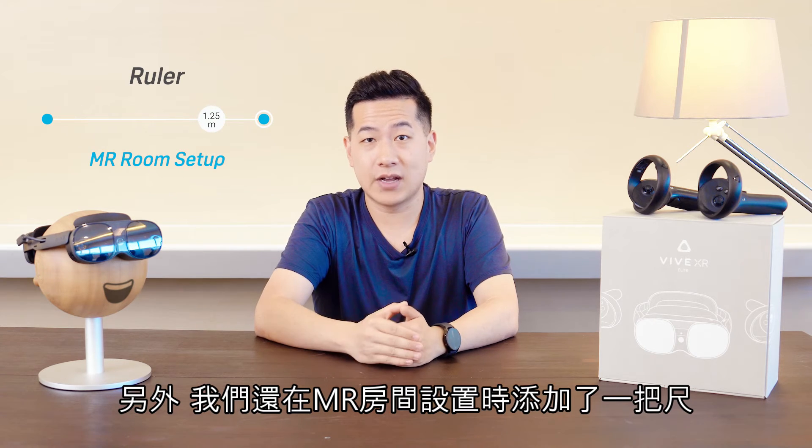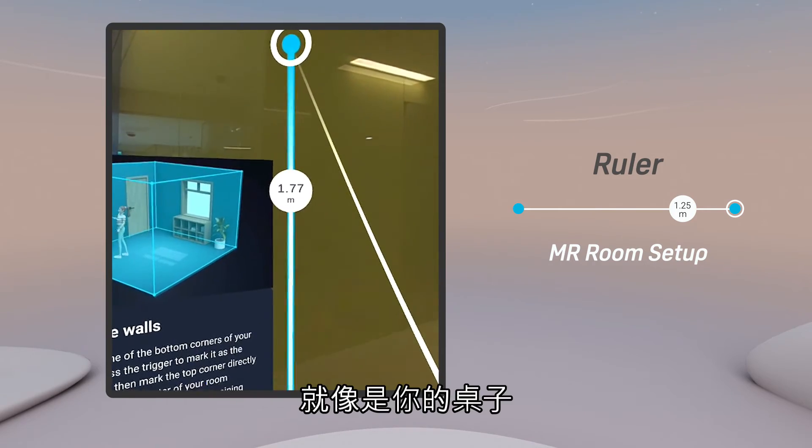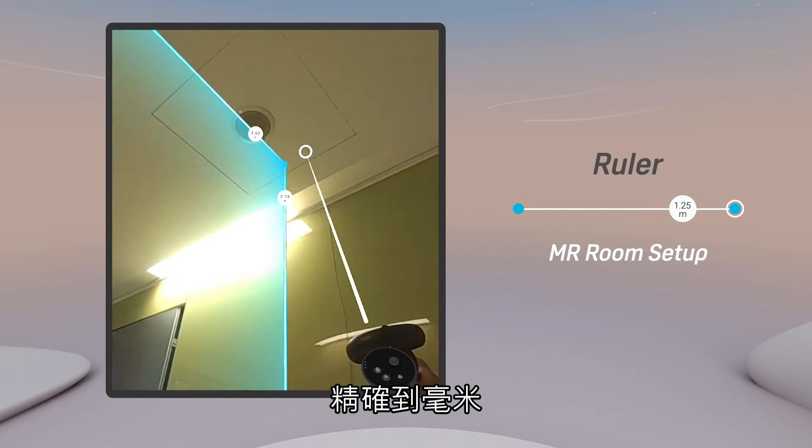We've also added a ruler to Mixed Reality Room Setup, so now you can precisely set the exact dimensions of your surrounding objects, like your desk, so you can have an even more accurate representation of your surroundings down to the millimeter.